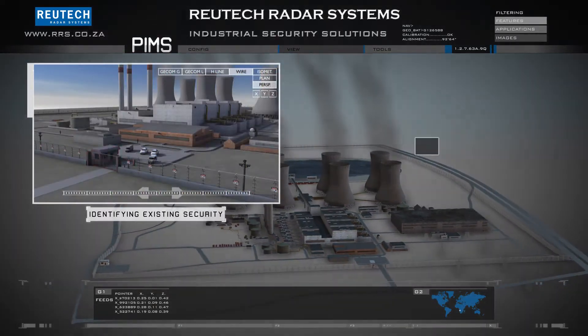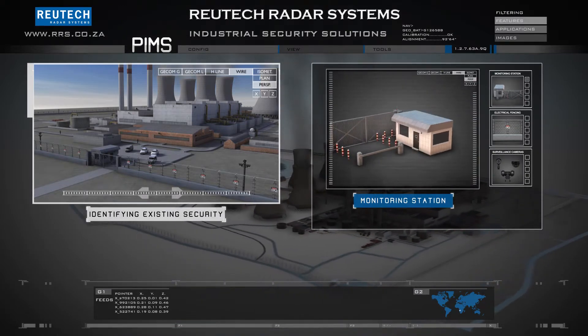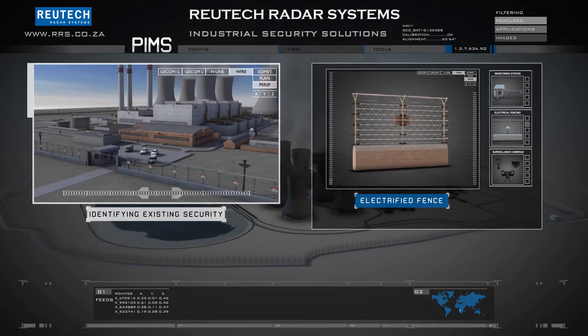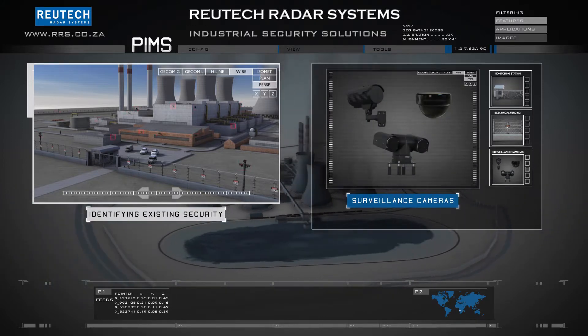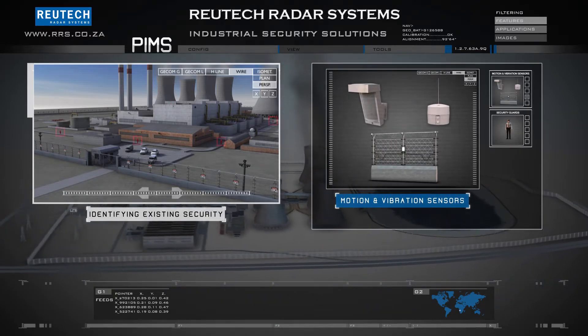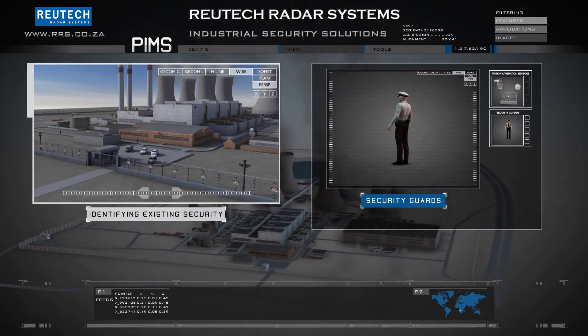Such a facility is equipped with a control and monitoring station. An electric fence provides a deterrent against possible intruders. Various fixed angle day and night cameras as well as pan tilt zoom cameras are deployed within the facility. Motion and vibration sensors are fitted along the perimeter. Security guards monitor CCTV cameras and patrol the perimeter.